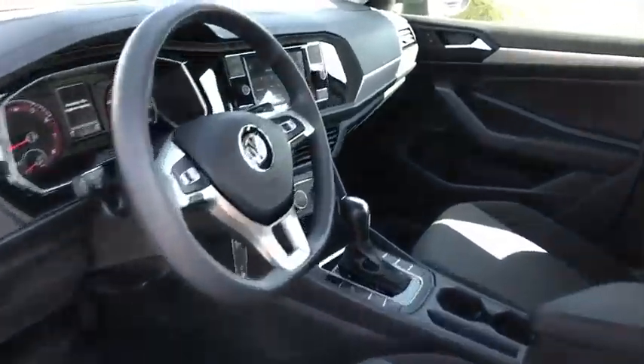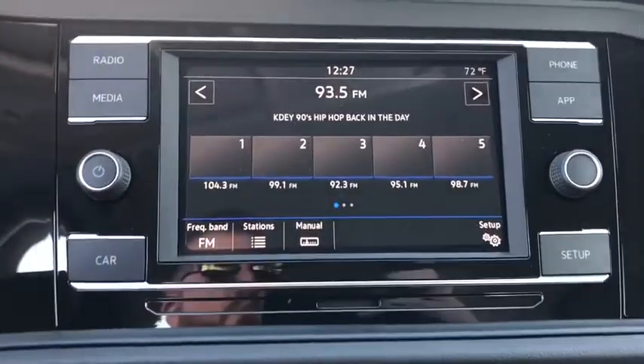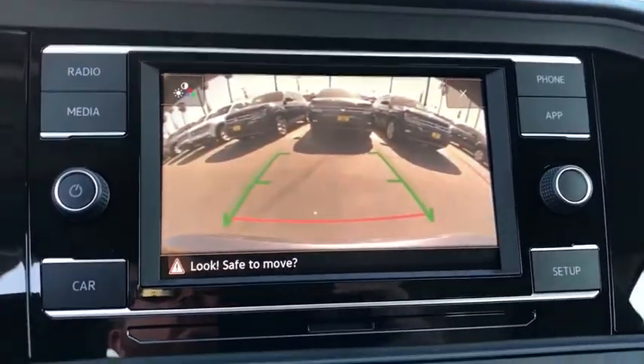Remote keyless entry, panic alarm, cloth seat trim, front bucket seats, driver vanity mirror, tilt steering wheel, passenger vanity mirror, speed control.